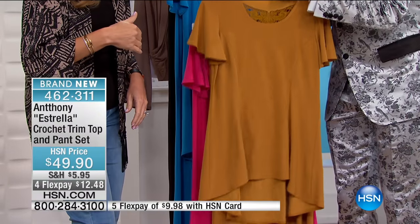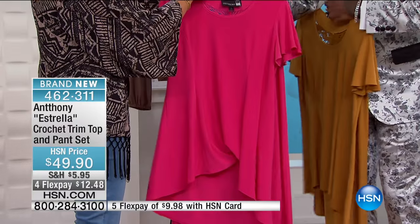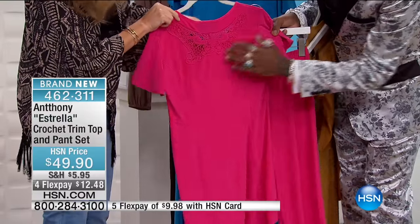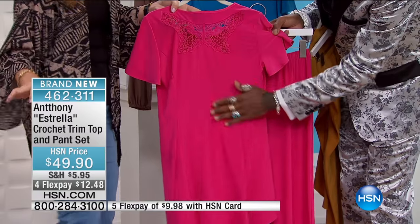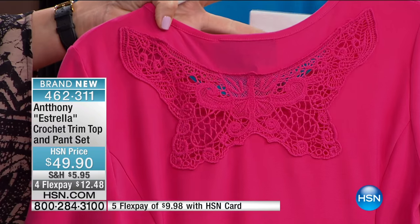Your pants are $49.90. The whole set is $49.90, and you're getting the top. So there it is in that beautiful gold. Here it is in the fuchsia. Isn't that pretty in the fuchsia? Look at this — look at the back of the butterfly. It is just gorgeous. It's all about the lace, about how stunning just that perfect little feminine touch is on everything.